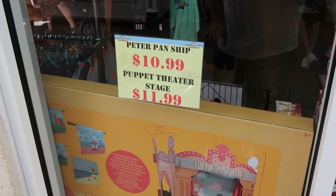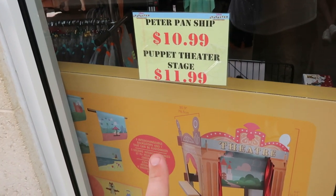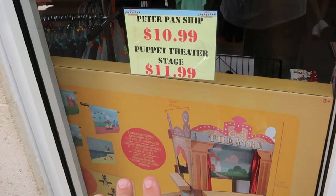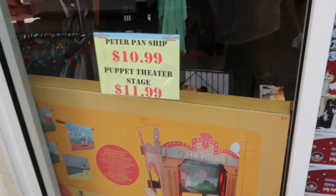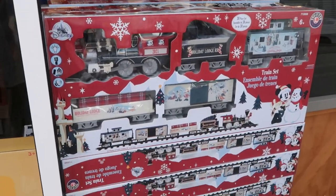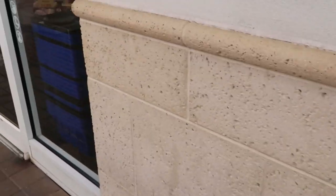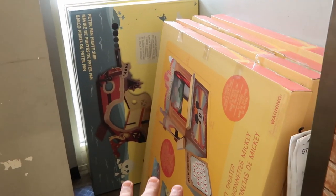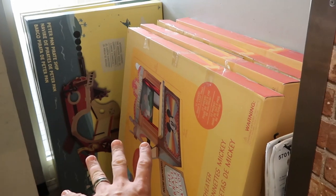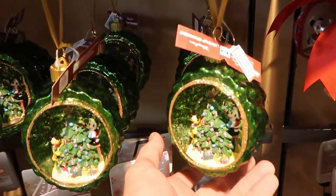I've just made my way to the Disney character warehouse, and they still have the Peter Pan ships and puppet theater, which is very surprising. Those prices dropped dramatically. They also still have a few Mickey holiday train sets left at $49.99 a piece. Let's head on inside and see what's new — it looks like they have a few more of those sets hidden over here.